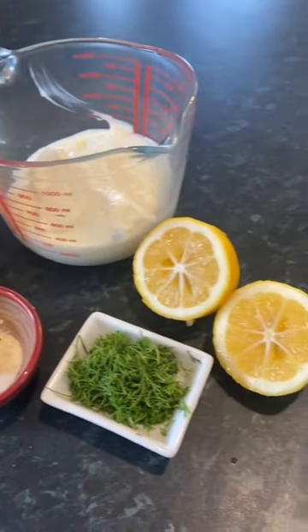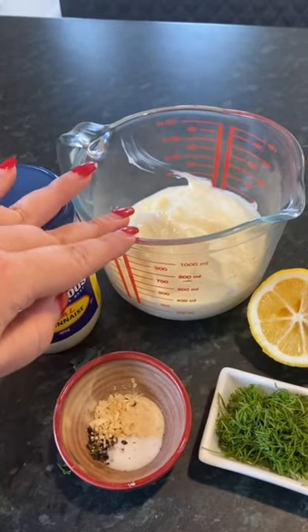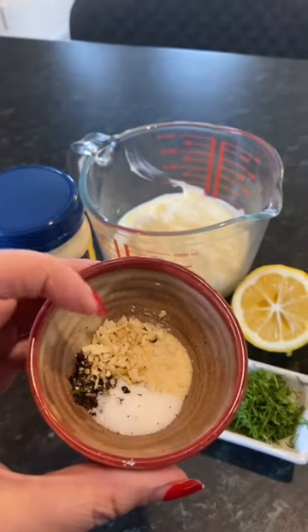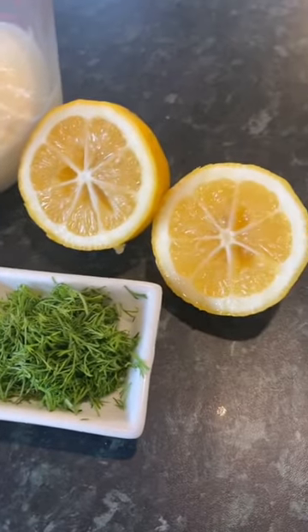This is all you need to make ranch dressing. It's so easy, your kids could do it. You just need a half a cup of sour cream, buttermilk, and mayo. I highly recommend Best Foods — it's the best mayo. Then you're going to need a teaspoon of onion flakes, garlic, salt, and pepper, a tablespoon of fresh dill, and a squeeze of lemon.